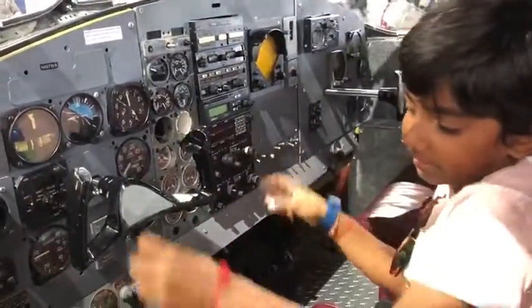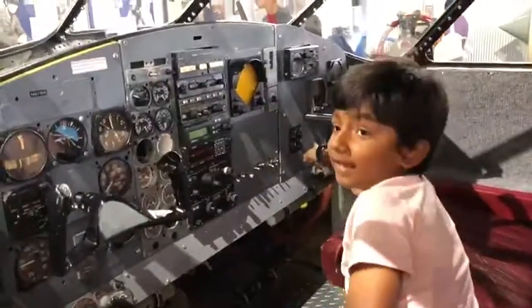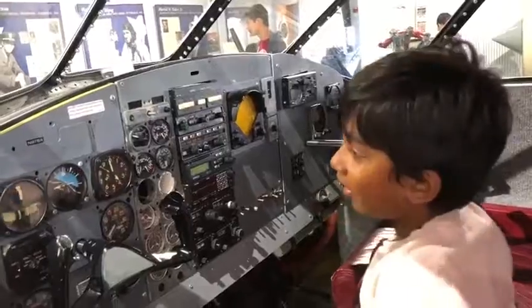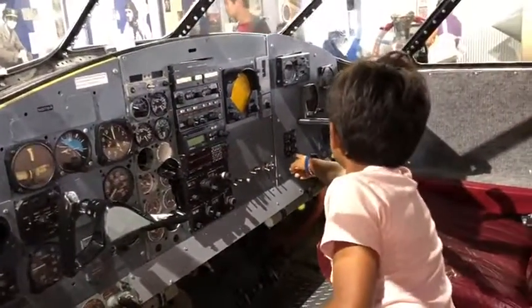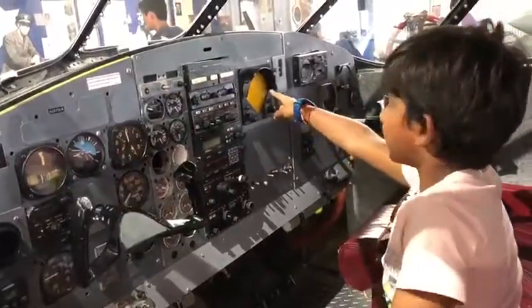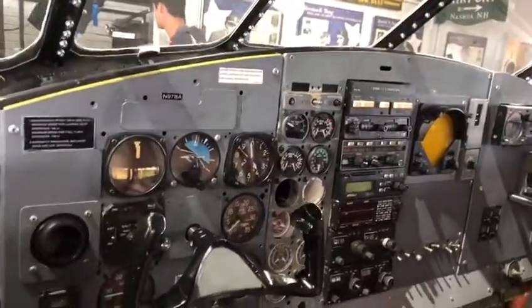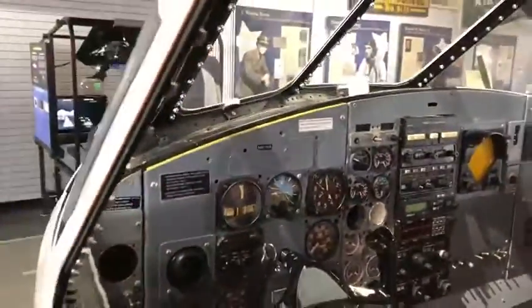The steering wheel is where you mostly steer it. This tells the oil temperature and this tells everything it has. Even this looks like a GPS — it shows where you're going and it tells if you're going the wrong or right way.